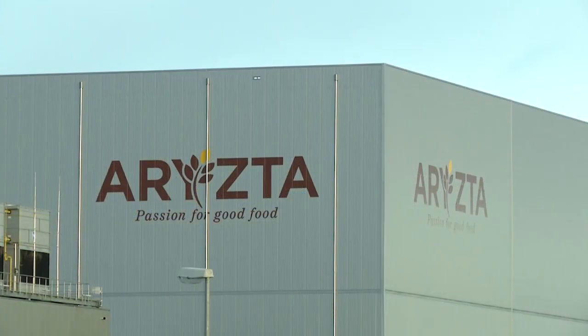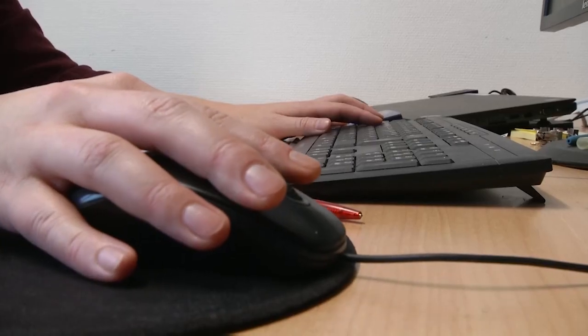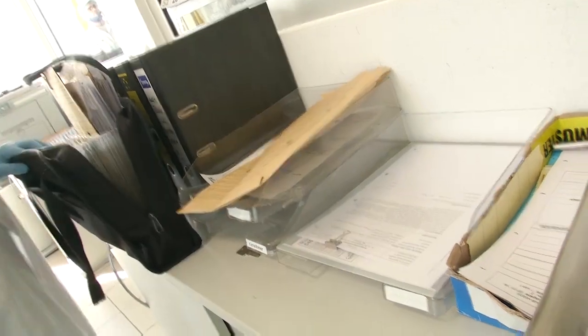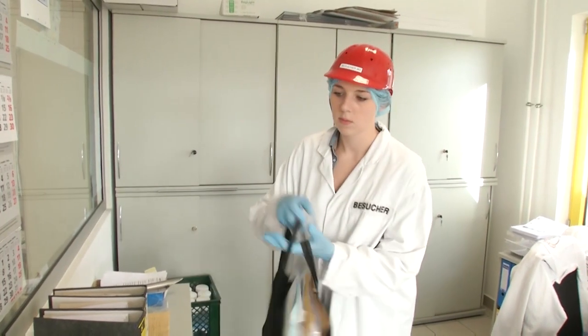Damit Arista täglich tausende von Backwaren produzieren kann, muss hier in der Verwaltung alles stimmen. Während deiner Ausbildung bist du alle drei Monate woanders eingesetzt: im Einkauf, der Finanzbuchhaltung, im Vertrieb oder dem Controlling. Ob du nun lieber die Bestellungen für Rohstoffe bearbeitest oder Herstellungskosten berechnest – noch zum Ende deiner dreijährigen Ausbildung kannst du dich spezialisieren.